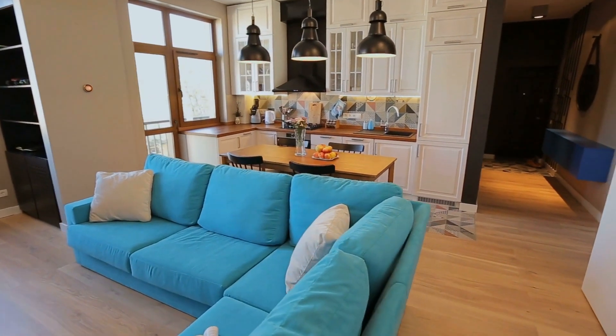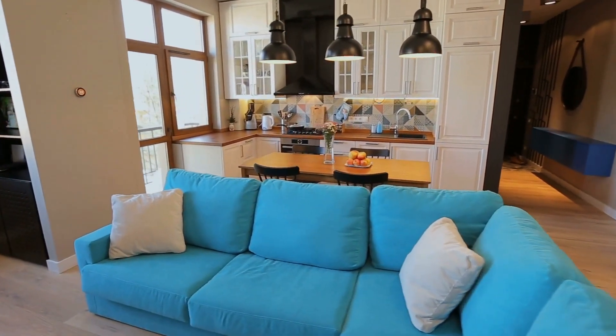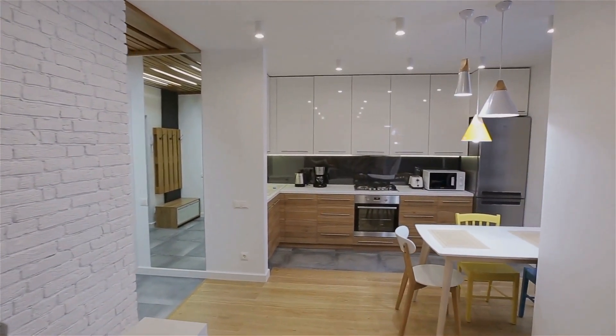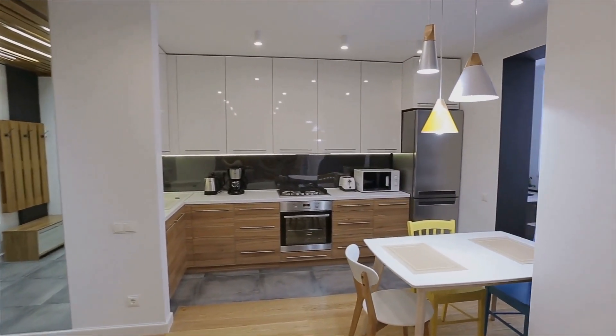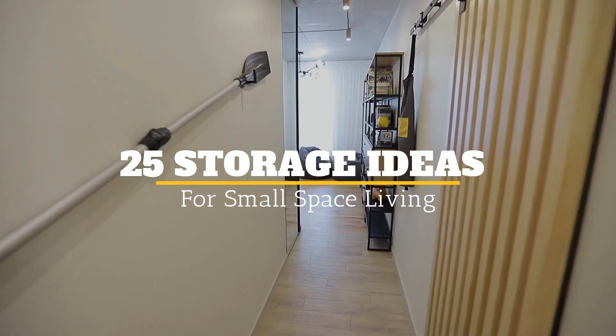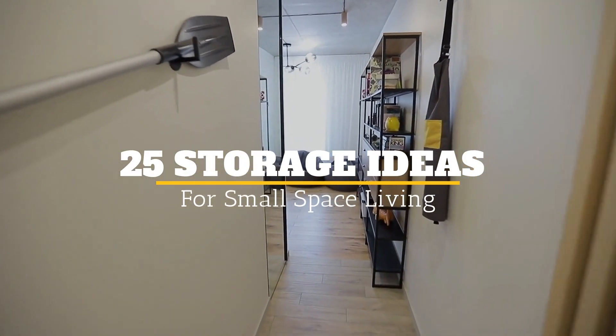Living large is a thing of the past — living small is the hottest trend these days. Whether you're living in a studio apartment or just bought yourself a tiny home, people are making the decision to downsize. Welcome to Jensen's DIY, and here are 25 Storage Ideas for Small Space Living.